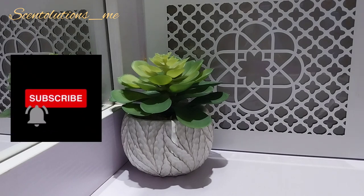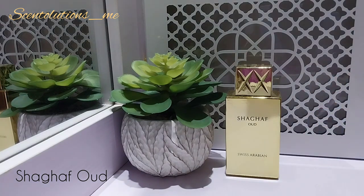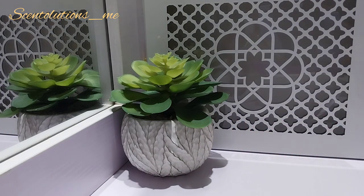Next up we have the ouds. Starting with Shagaf Oud — this is your vanilla with praline, rose, and oud. People have compared this to Oud Bouquet from Lancôme. This is a very sweet oud vanilla rose, very, very sweet, and it's a powerhouse. So if you're not good with powerhouse scents, if you don't like a scent that announces you and can be considered obnoxious by some, you may not like this. It has saffron, oud, and rose — a very powerful fragrance with praline and vanilla. If you're looking for an oud-based vanilla, this is it.